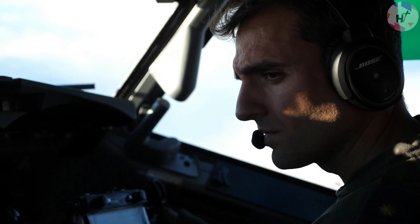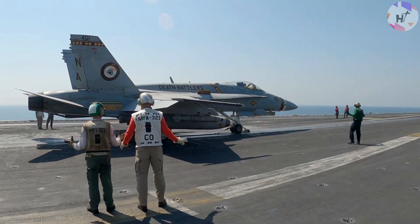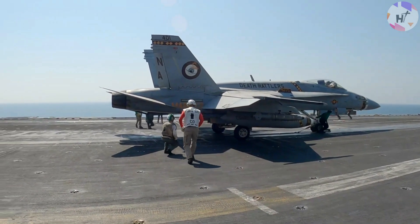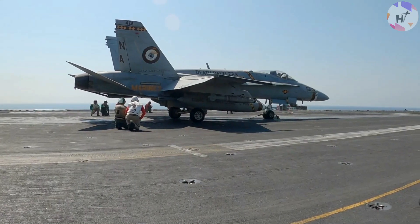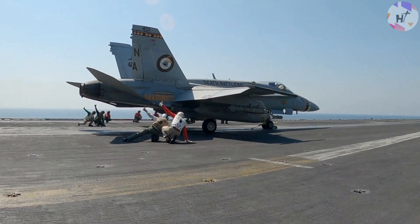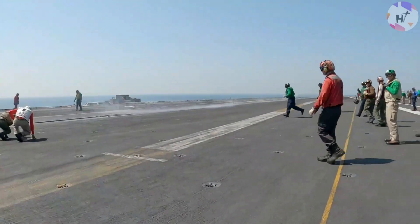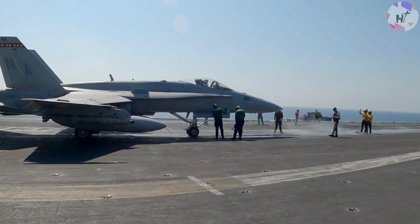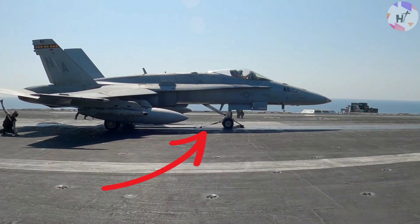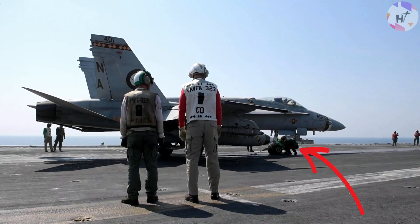The weight board operator provides the aircraft's weight. The center deck operator compares those figures to charts in his book, sets the output, and delivers the necessary steam pressure via headset to operators below deck. The pilot, or RIO, is also shown the weight board and acknowledges the number with a thumbs up. The pilot then carefully aligns the launch bar with the shuttle. Aviation boatswain's mates in green jerseys oversee this procedure and notify the director to lower the launch bar when correctly lined up. A hookup operator in a green shirt fastens the holdback fitting to the nose gear — a reusable bar that temporarily constrains the aircraft before the catapult-assisted launch, similar to an archer holding an arrow before firing.